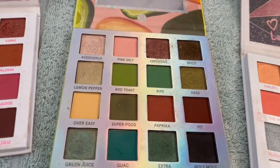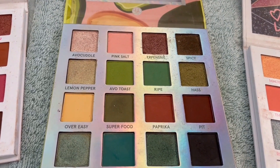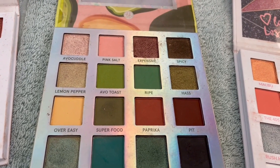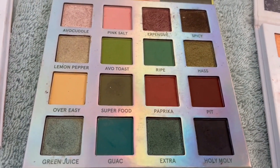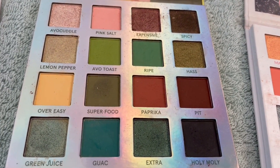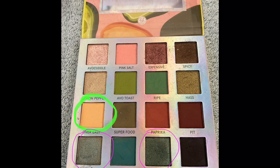The next one is the Avocado Toast palette. I'm going to target Over Easy in this palette because it is a very wearable and unique shade in my collection. I'm not sure about another shade — maybe Green Juice.